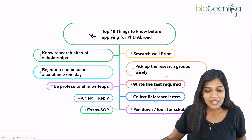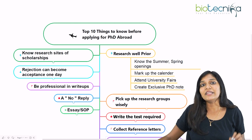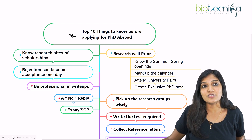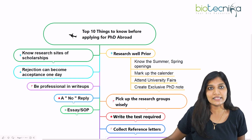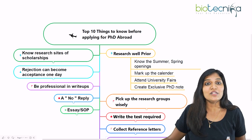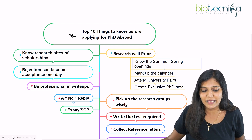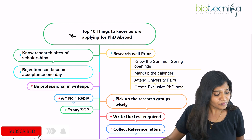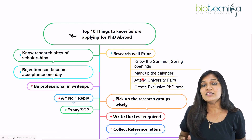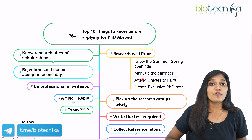The first one is: research well prior. When you start your PhD application process in any part of the world, the first important thing is to know when the application process is going to start at a specific university. For example, if you want to apply for the US, you need to know when the summer, spring, and winter openings are — these may vary by university. Always mark your calendar; this is the most important thing.